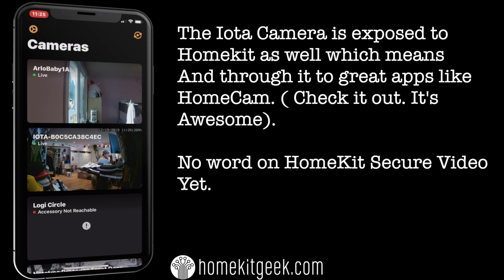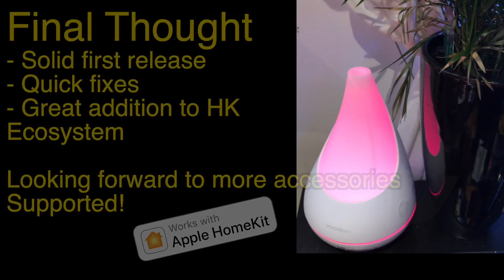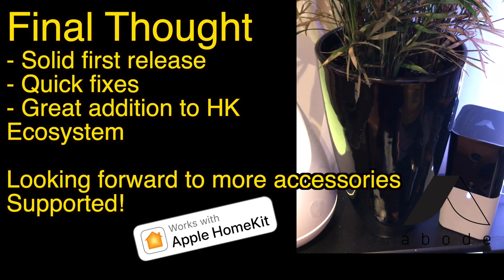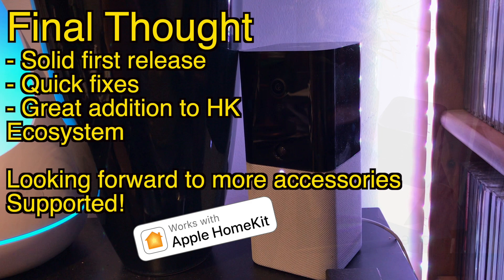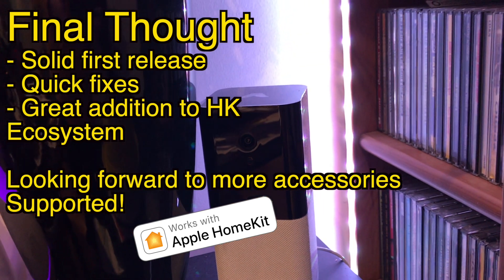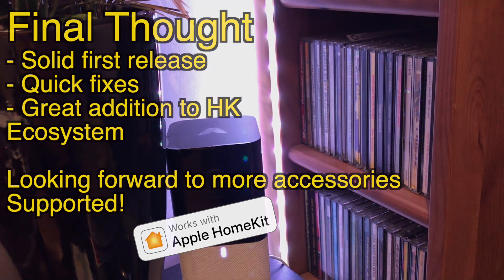This is not HomeKit Secure Video, nor have I heard any release or rumblings of Abode looking to support HomeKit Secure Video — but we'll look for that in the future if news comes up. Final thoughts: it's taken time to get here, but I think Abode has done a really good job. I love the fact that new firmware came out after a couple of weeks fixing bugs — it tells me they're serious about this. What do you guys think? Is this something you'd consider adding to your house? Let me know in the comments below. See you guys next time.